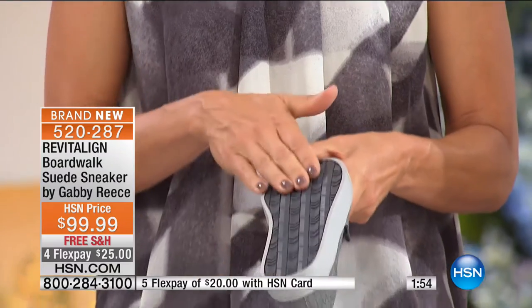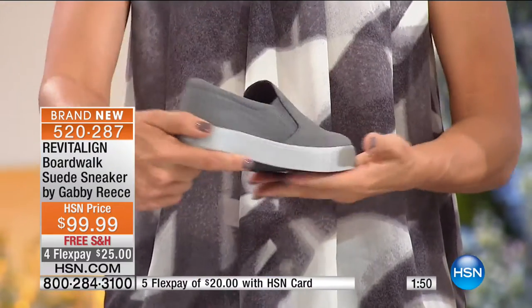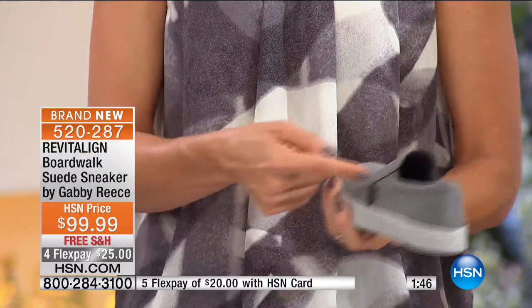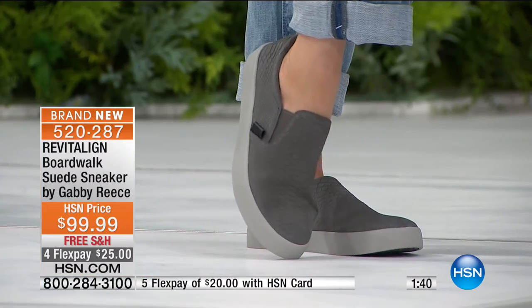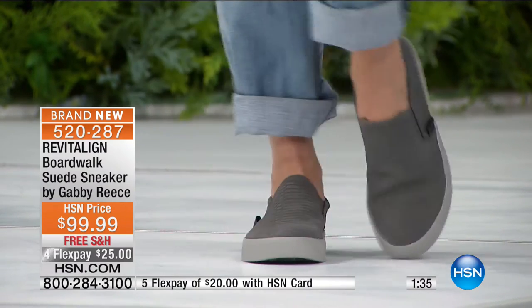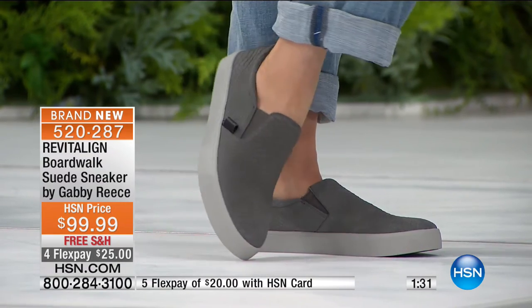The bottom is non-slip, so you won't be slipping. They've tried to think about everything to make it comfortable. Another thing — it's so easy to get on. You see these little elastics on both sides — goring on both sides — to give you the give when you put your foot in. There's nothing like trying to smash your foot into shoes. We want this to work for you. These are adorable — you are going to wear these throughout the season.